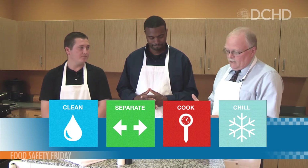Did you know food handling safety risks at home are more common than most people think? I'm Don Bolger and welcome to the DuPage County Health Department's Food Safety Friday. There are four easy steps that can help prevent harmful bacteria from making you, your family, and friends sick. They are clean, separate, cook, and chill. To walk us through the steps from the Environmental Health Services Unit, welcome sanitarians Shai and John.